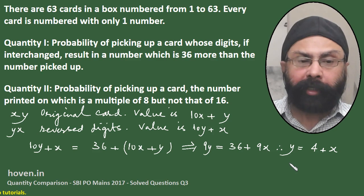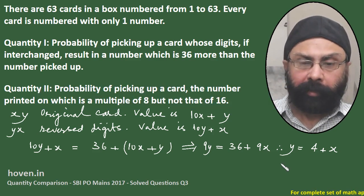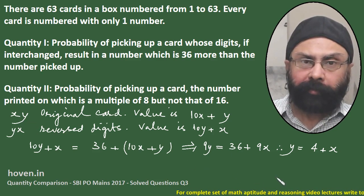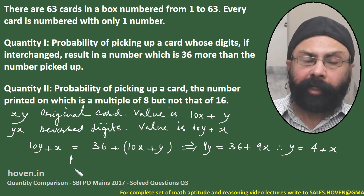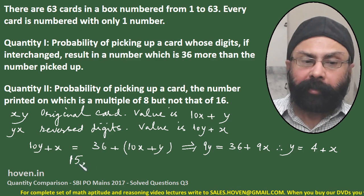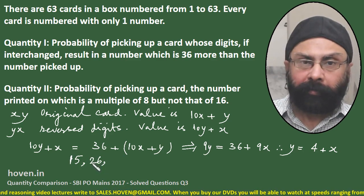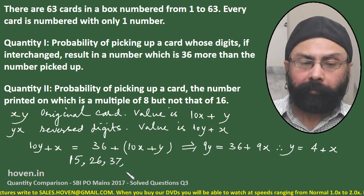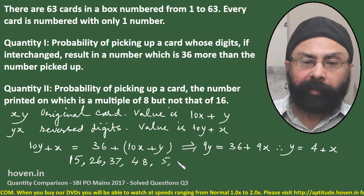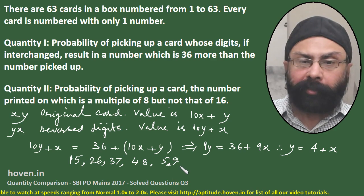So we have to find out how many numbers there are between 1 and 63 for which the second digit is 4 more than the first digit. For example, if the first digit is 1, the second is 5 — it is 4 more than the first. Likewise, the next one will be 26, then 37, then 48, then 59. After that, we don't have to go because the cards are up to 63 only.